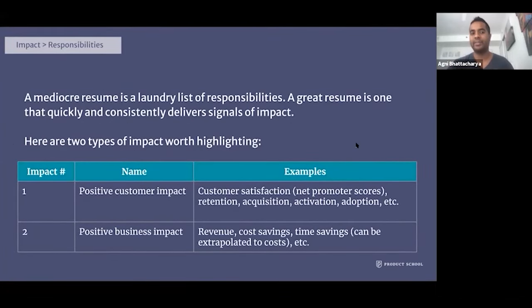My point about impact versus responsibilities: a mediocre resume is a laundry list of responsibilities, while a really good one quickly and consistently delivers signals of impact to the reader. Readers don't spend too much time on a resume, so there are two types of impact worth highlighting for a product manager: positive customer impact and positive business impact.